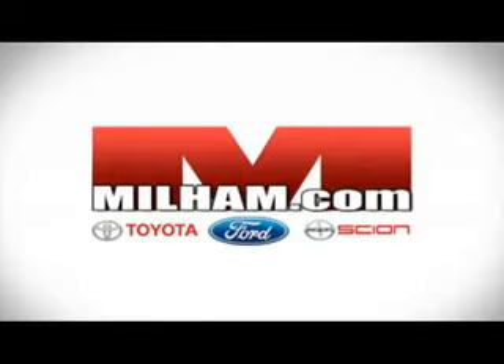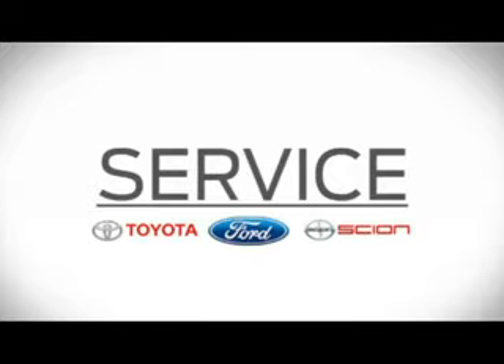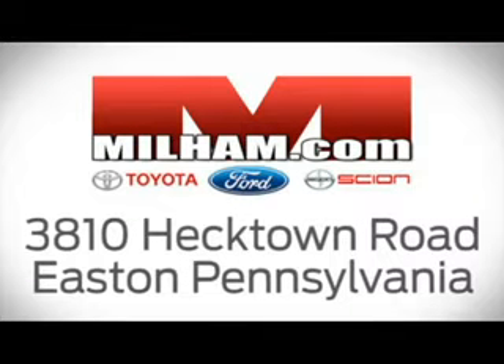At Milham Ford Toyota Scion, we sell, stock, and service all models of Ford, Toyota, and Scion. Visit us today at 3810 Hechtown Road in Easton, Pennsylvania.